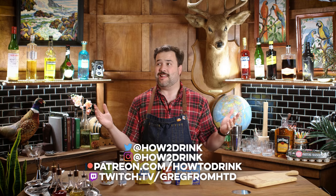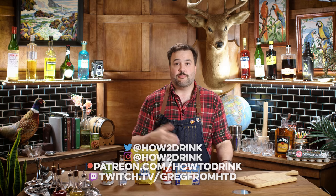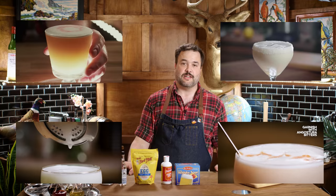First things first — why do some drinks even get an egg white? Because when they are shaken, they impart the drink with a velvety, smooth, silky texture and a lovely frothy head that is, frankly, in a drink that wants it, pretty tough to beat.